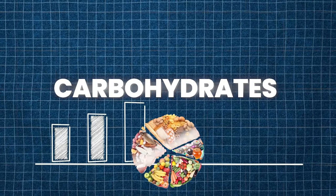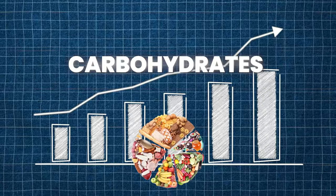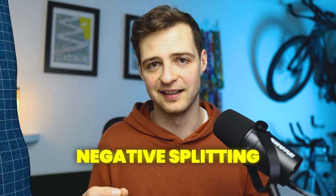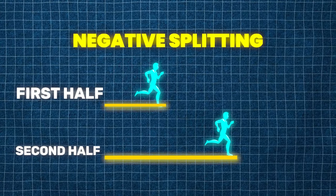The other problem with starting too hard is that you'll burn through your carbohydrate stores at a much quicker rate. You'll probably run out of carbohydrate stores before the end of the race, slow down considerably, and I can promise it will feel like a miserable finish. The best way to stop this happening is to do something called negative splitting — running the first half of your race slower than the second, so the second half is faster than the first.